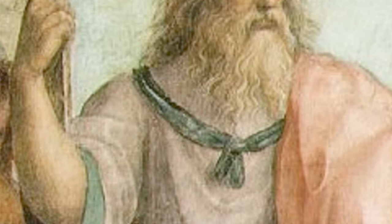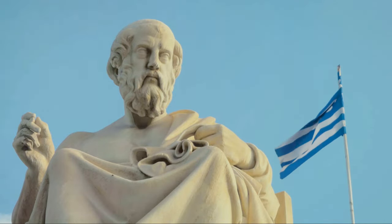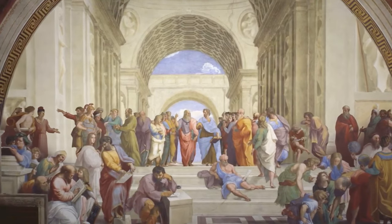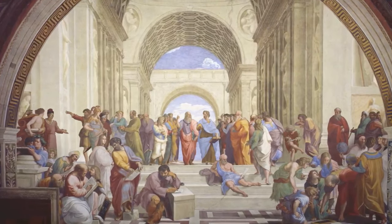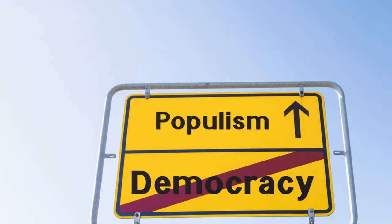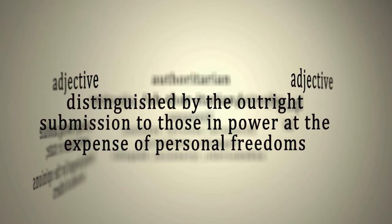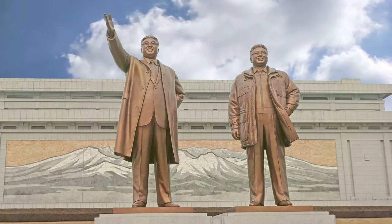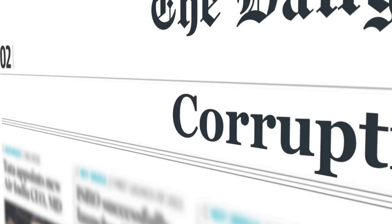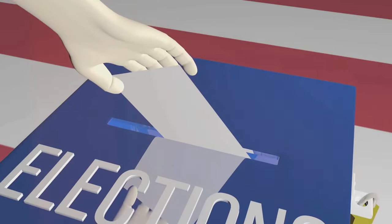No system is without its flaws, and democracy is no exception. One of the earliest criticisms can be traced back to Plato who, in The Republic, expressed concerns about the susceptibility of democracy to mob rule — pointing out the inherent danger in allowing the majority to dictate terms, which often results in the marginalization of minority interests, and warning about potential instability and corruption stemming from the democratic process. Democracy has indeed witnessed dark chapters: from the rise of populist demagogues exploiting the power of the majority, to autocratic regimes suppressing dissent under the guise of democracy. Corruption undermines democracy's very principles, distorting decision-making and eroding trust in government.